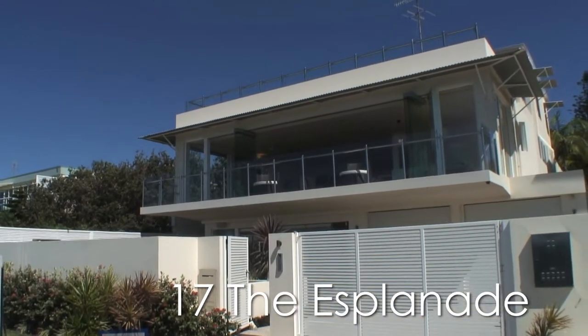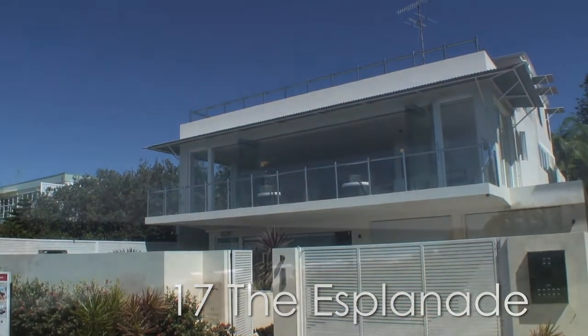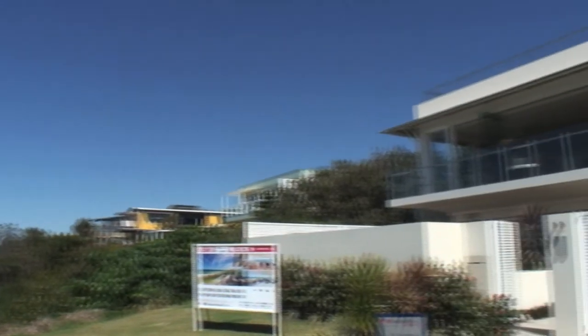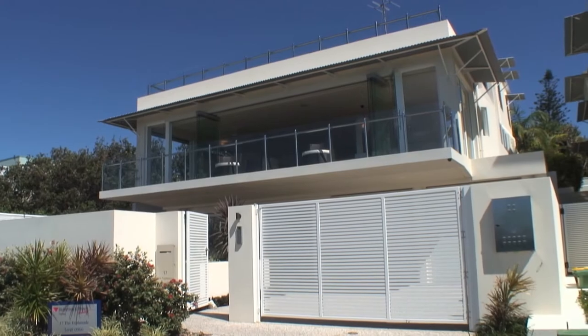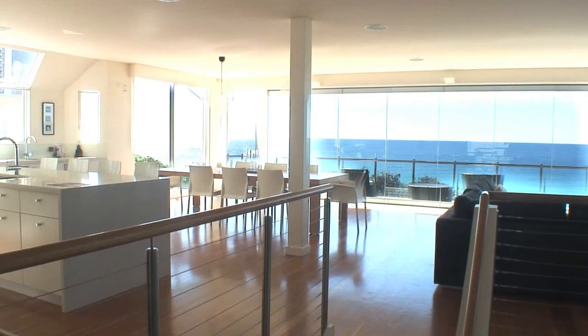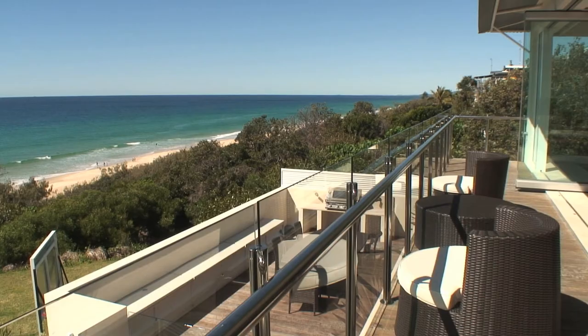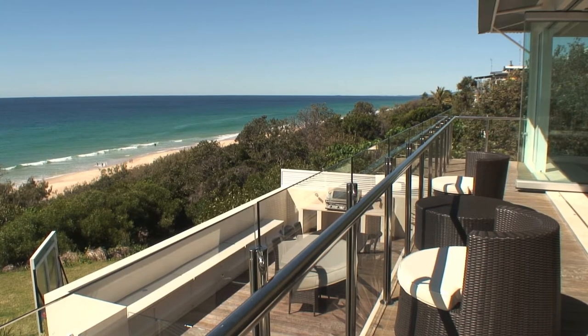The very finest in quality construction, finish and location with the beach only 100 metres away and a short walk to the surf club. 17 The Esplanade. This fabulous Stephen Kidd creation is positioned on the highest elevation on the fabulous Esplanade, Sunshine Beach.